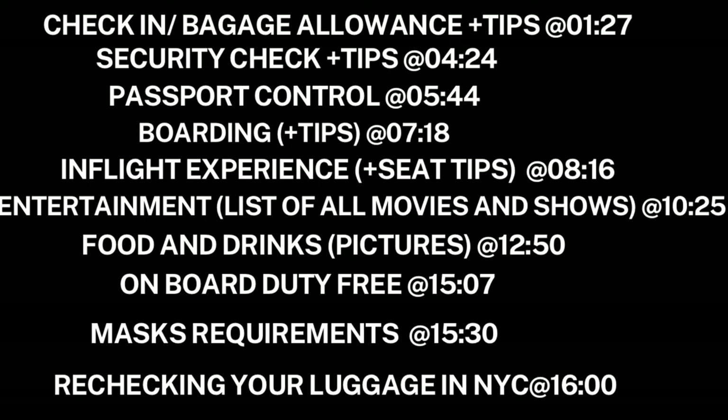By the way, in case they do make you pay, there is a flat fee of 150 euros — which is about the same in dollars right now — so don't get too overweight, it's going to be expensive.